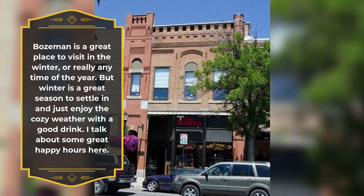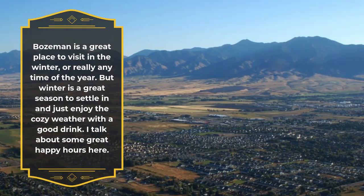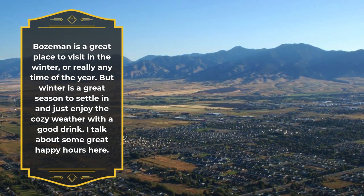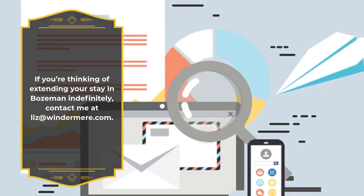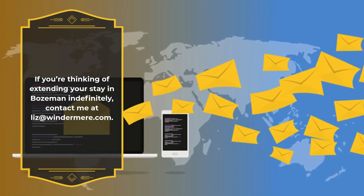Bozeman is a great place to visit in the winter, or really any time of the year. But winter is a great season to settle in and just enjoy the cozy weather with a good drink. I talk about some great happy hours here. If you're thinking of extending your stay in Bozeman indefinitely, contact me at Liz at Windermere.com.